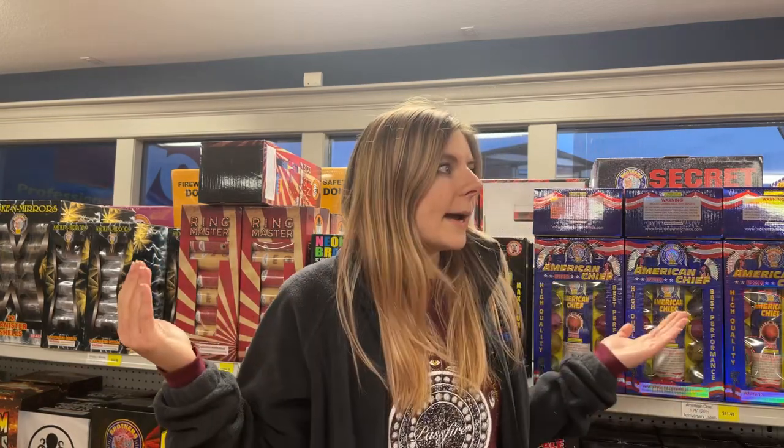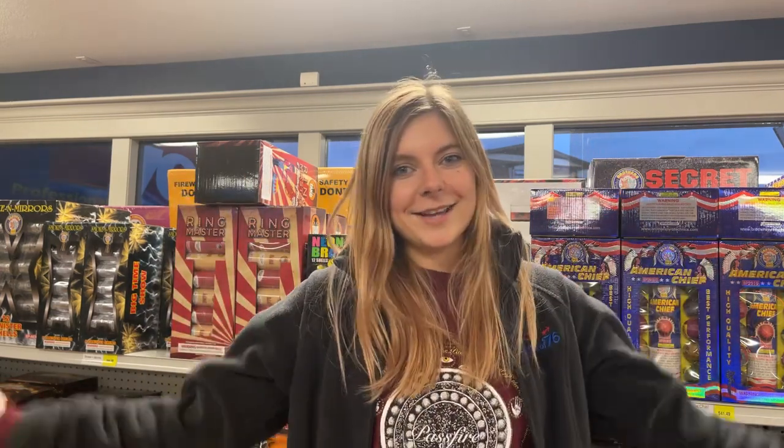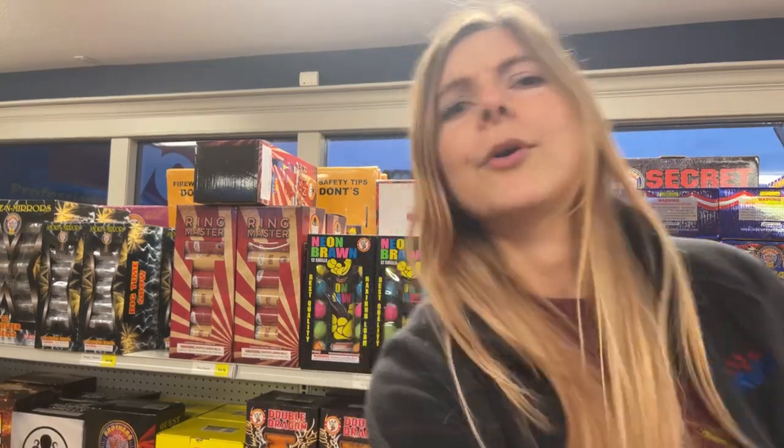Hi YouTube! Sam here from Spirit of 76. I am at the Spirit of 76 headquarters. I just wanted to show off our original retail space, but it has gotten a huge makeover over the last couple of months. If you haven't gotten a chance to come out and see it, I'm gonna show you guys around. I also wanted to quickly thank you guys for all the subscribes — we hit 15,000 subscribers just today, so that's worth celebrating. I just want to give you a quick tour of our retail space, so let's take a look outside real quick.